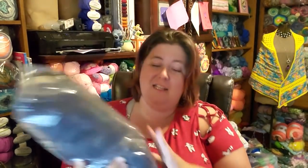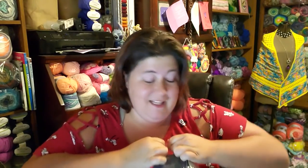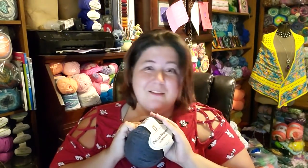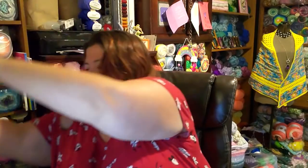Check this out — this is Universal Deluxe Worsted Superwash, 100% Superwash Wool, and it is in this gorgeous charcoal gray color. This is so nice. I have never seen this yarn before or touched it. It is 220 yards plus or minus, 100 grams, 100% Superwash, a medium number four, made in Turkey. Charcoal Heather. Isn't that beautiful? This is so exciting. Five of these for $10 — I love the mystery bags. I've never been disappointed ever from Premier.